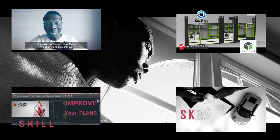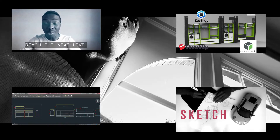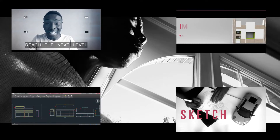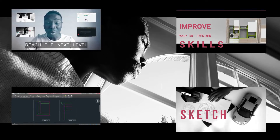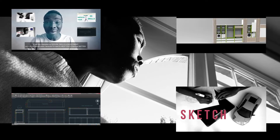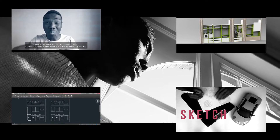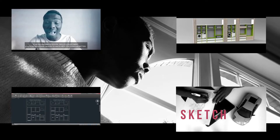Hello guys, my name is Hervé Mitja. I'm a designer and entrepreneur. Today it's a pleasure for me to start these tutorials to help you reach the next level. If you are interested in design skills and investment, you are in a good place because I'm here to help you become better.